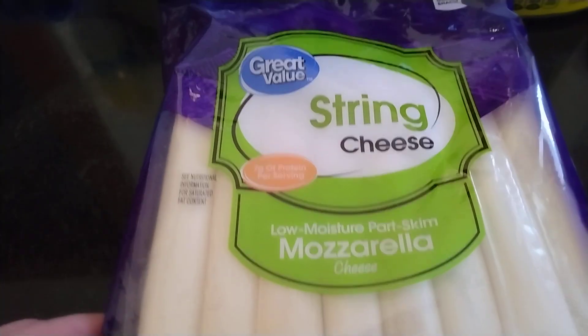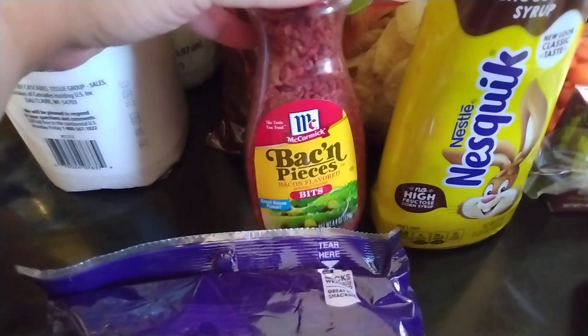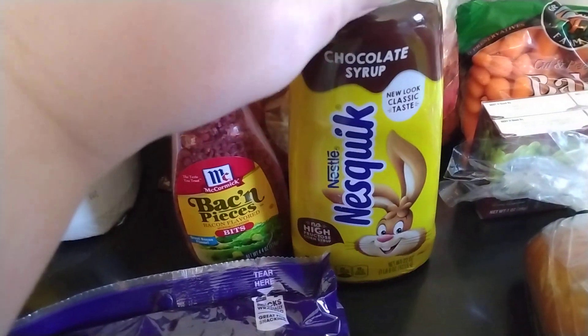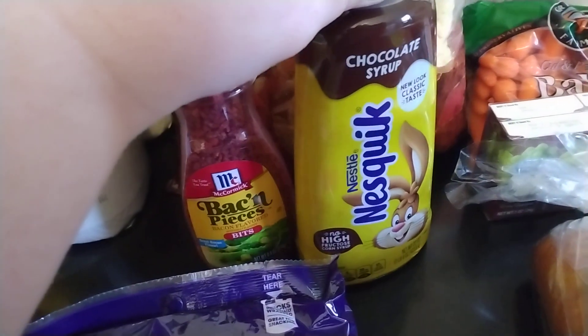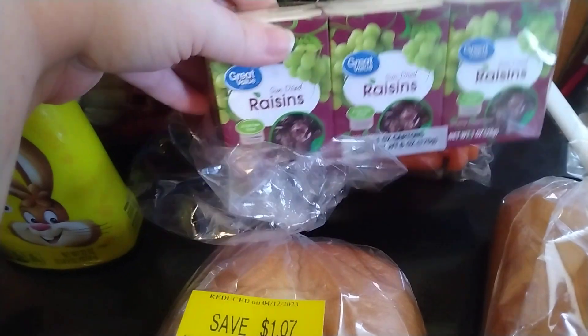I have two rolls of paper towels. Some string cheese — I got the big 24-pack, so I won't have to buy any for a couple of weeks now. For my salads, I got these McCormick Bacon Pieces. We were all out of chocolate syrup, so I got this Nesquik syrup. I was actually looking for the Great Value, but they were all out. This was only a few cents more, and of course it's good — it's Nesquik. I have a six-pack of raisins.